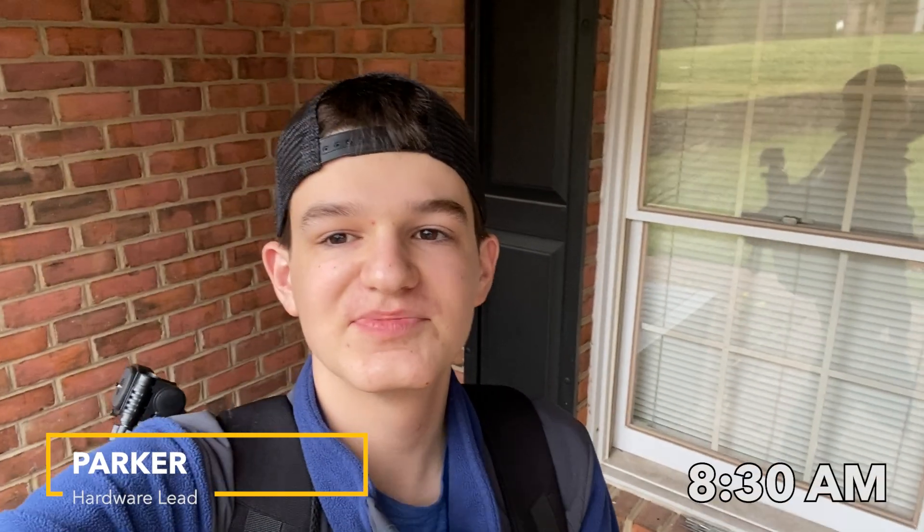All right guys, this is Parker from Robotic Rampage. It's about 8:30 on March 15th. We're back to head to robotics. We got Carson back from spring break, so we'll be taking him with us today and we'll be helping out our coding team. We've got Colin already up there at the car waiting, and we'll see you at Burton.